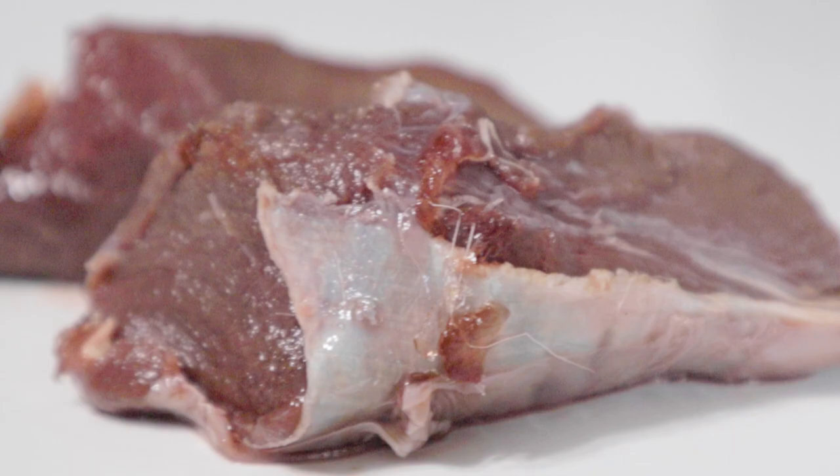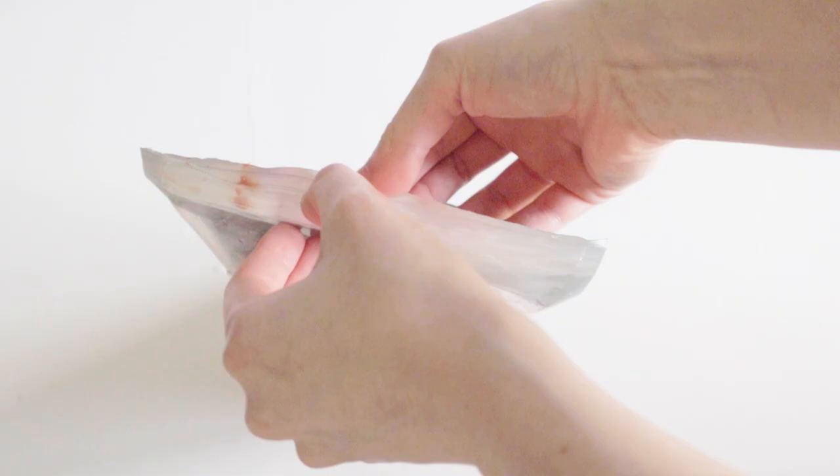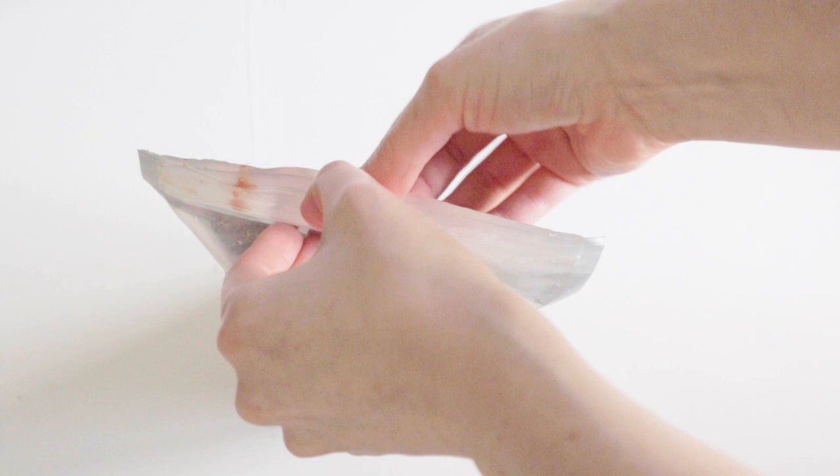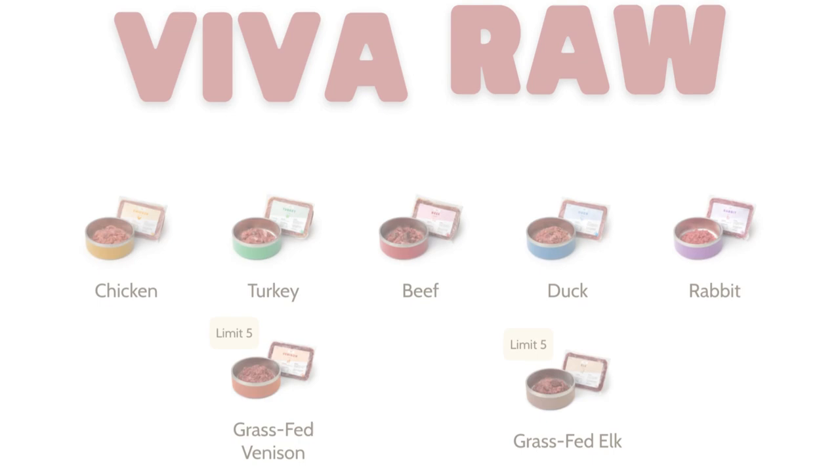If you can't find muscle meat, bones, and organs from one of these novel proteins, what you should do instead to make life easier is get a PMR grind, which is ground bone, muscle meat, and at least one secreting organ of that animal ground together. I suggest Viva Raw, My Pet Carnivore, Raw Feeding Miami, Solely Raw, or Top Quality Dog Food.